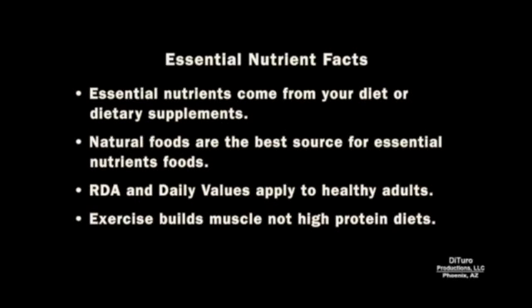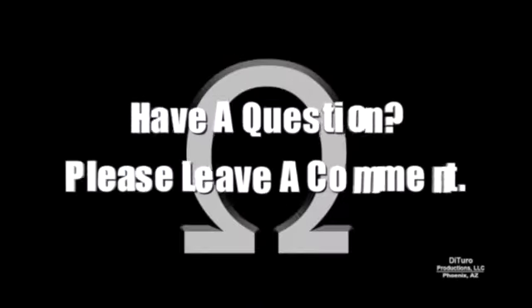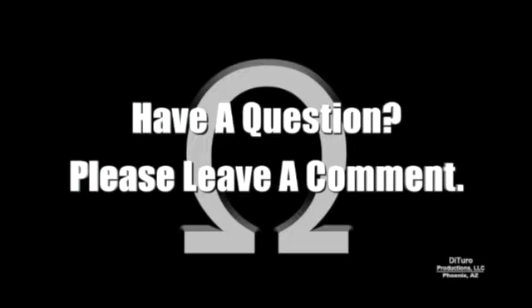Some essential nutrient facts: they can come from your diet or dietary supplements; natural foods are the best source for essential nutrients; RDA and daily values apply to healthy adults; and exercise builds muscle, not high-protein diets. Essential nutrient myths include: if a little is good, a lot more is better; everyone needs 1 or more grams of protein per pound of body weight; dietary supplements are essential regardless of your diet; and proprietary dietary supplements are superior to anything on the market. Please leave a comment if you have any questions. Thank you for watching, and healthy eating.